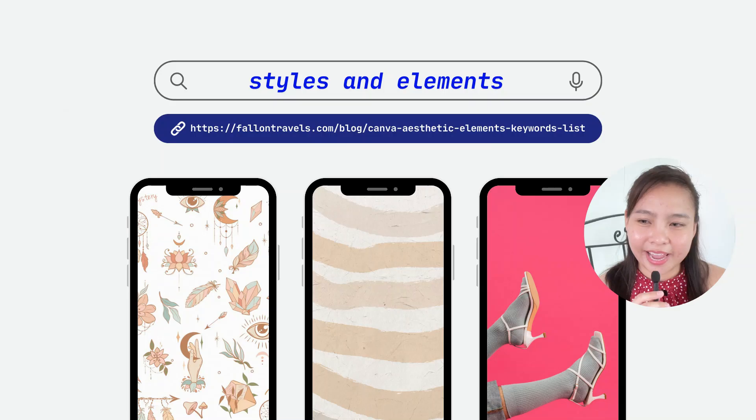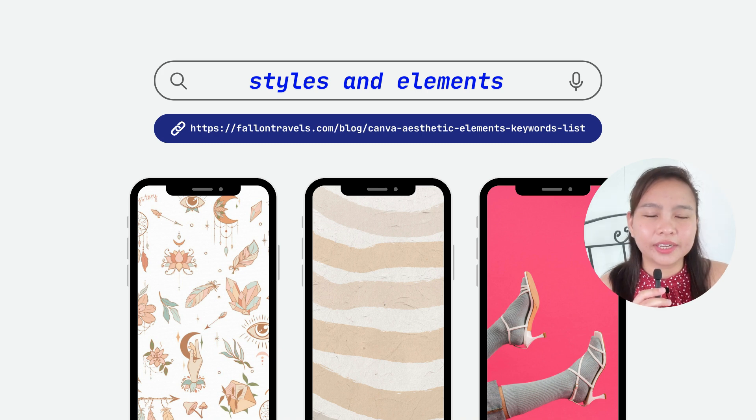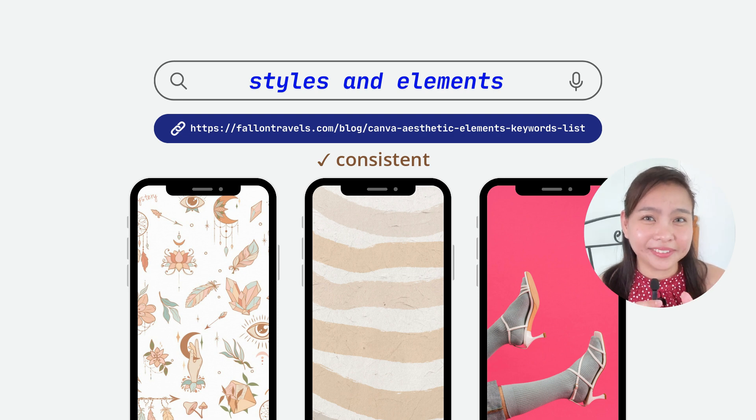The styles and elements link shows the kinds of elements you can use inside Canva. There are really pretty aesthetics and design styles available even with a free account. My key point here is that you should be very consistent when it comes to putting elements and styles in your graphic designs — you cannot combine things that don't work together, because it will look weird. Make sure the elements are cohesive.